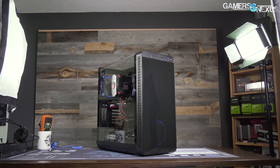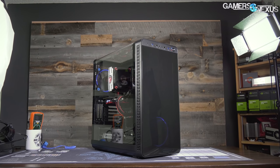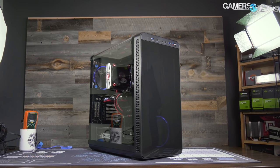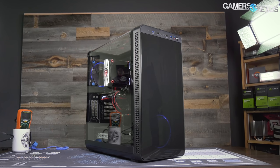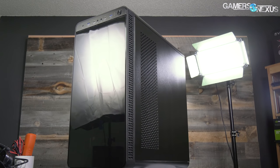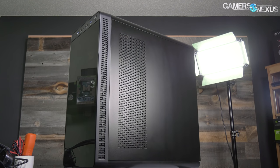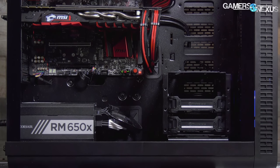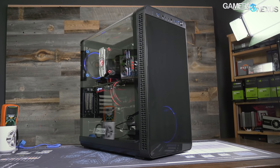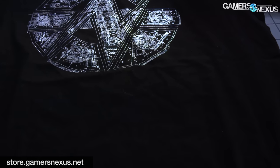This video is brought to you by Thermaltake's View 37 case. The View 37 focuses on highlighting custom PC builds with its full panoramic window and tinted front acrylic. In our thermal testing, the View 37 performed reasonably well when considering its looks-focused build, partly thanks to the airflow design and the removal of a bottom power supply shroud. Check the link in the description for the View 37.